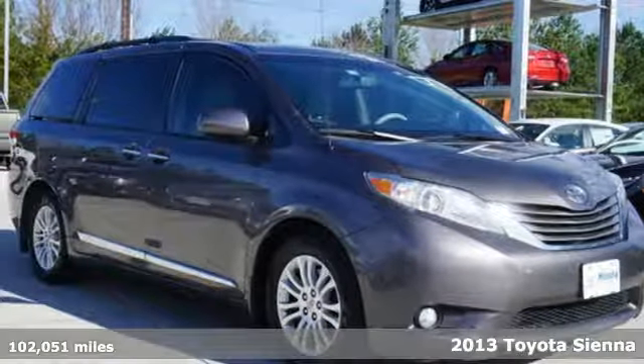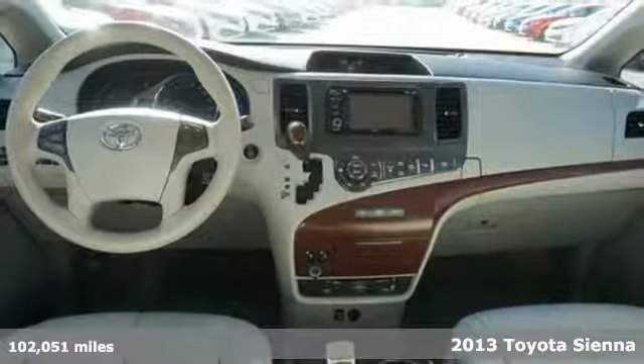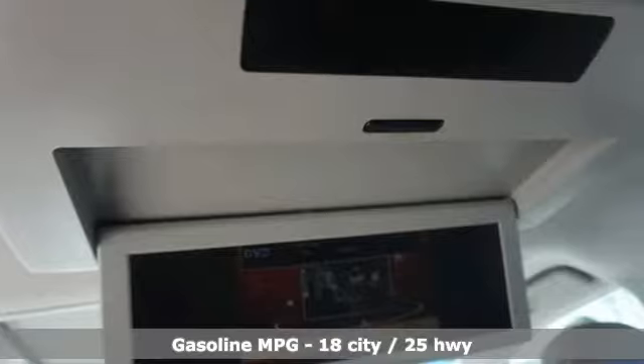Here's a 2013 Toyota Sienna. Cul-de-sac cred comes standard with this spacious and stylish minivan. It comes with great features you'll love.